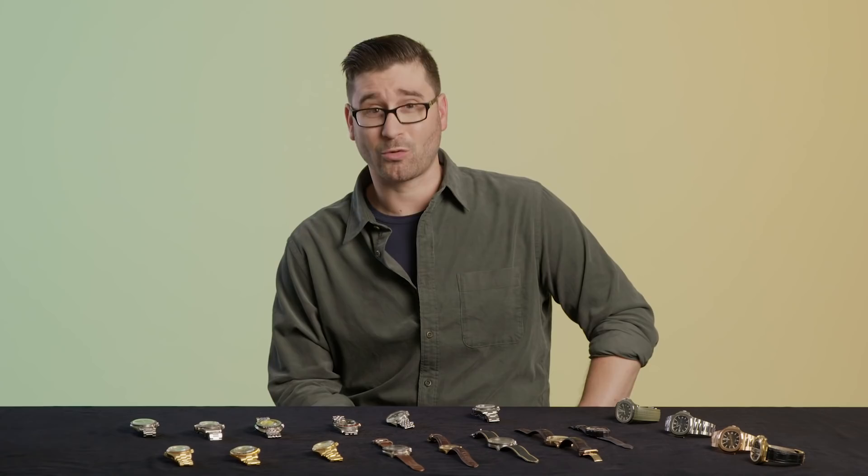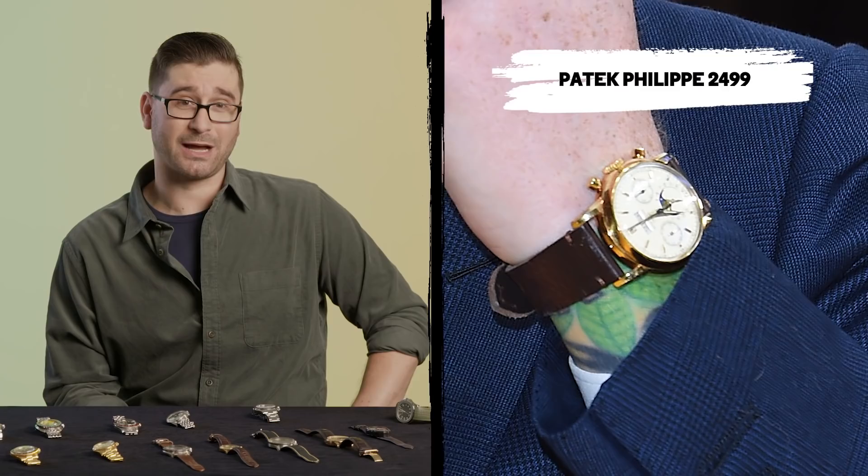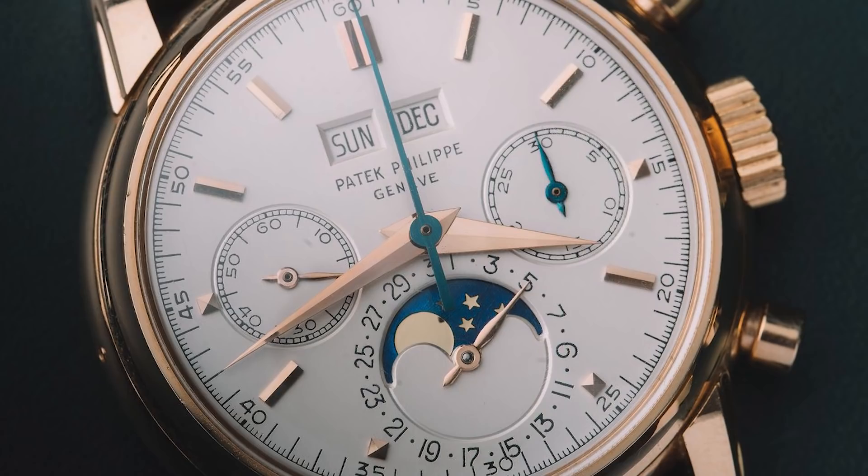Ed Sheeran is an absolute horological fanatic. Like John Mayer, his tastes are varied — vintage and contemporary — but he's probably best known for his love of Patek Philippe. Here we have Ed wearing the reference 2499, which is considered by many of the most elite wristwatch collectors to be one of the finest chronograph perpetual calendars ever made. This is a vintage watch, and he went to great lengths to get it — a wonderful piece of history and design.